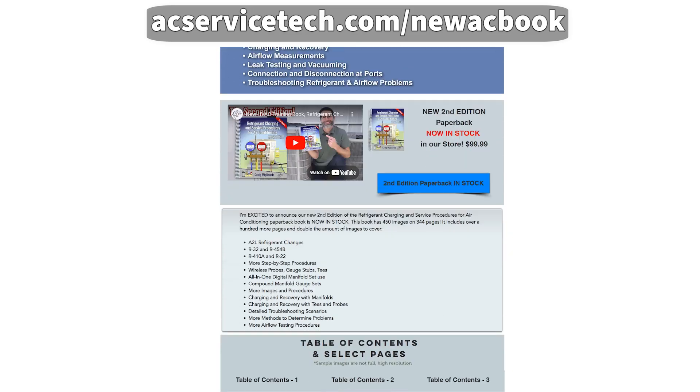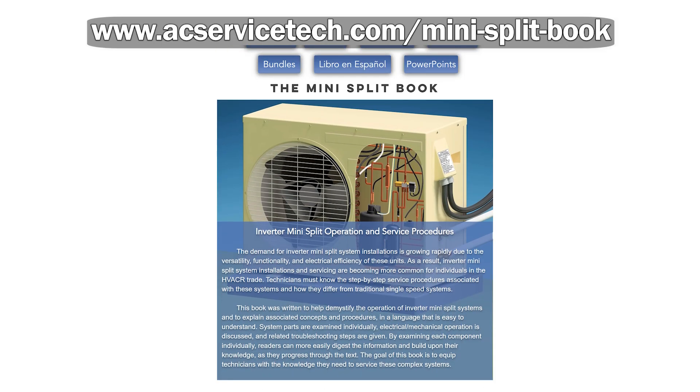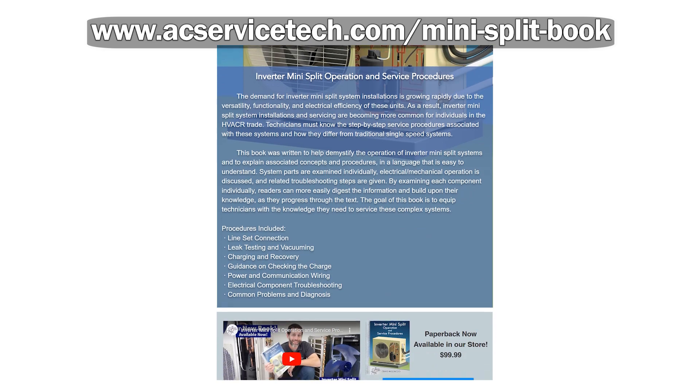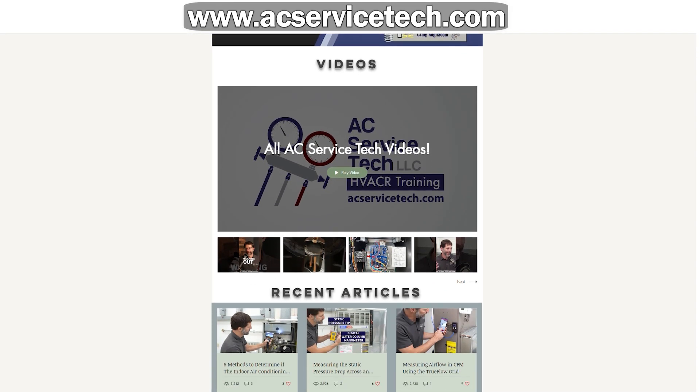If you're going to go ahead and buy that, then also look at the PowerPoints, posters, and quick cards. Take a look at the mini split book too. Craig has great content. And by buying from Craig, you're also supporting an educator and a creator — it goes straight to supporting him and his family and doing the stuff that he does, which is amazing.